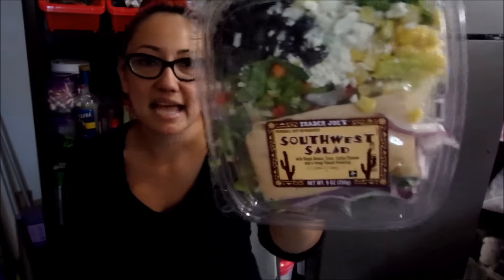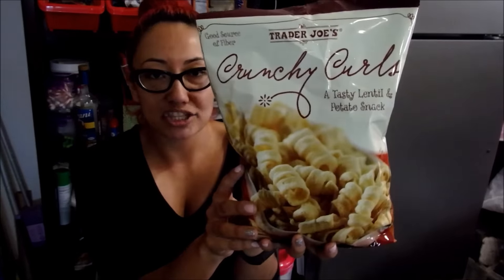The next thing I bought were two salads. One of them is a Southwest salad and another one is the Pasadena salad. I assume I might not want to cook a lot this week so I figured these would be great for quick lunches. I also bought these Trader Joe's Crunchy Crows — these are actually lentil chips, which are really good and a lot healthier than regular potato chips.